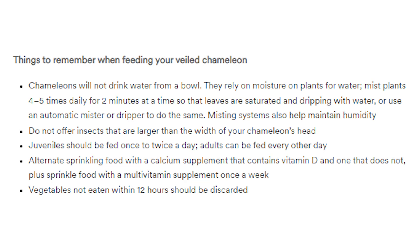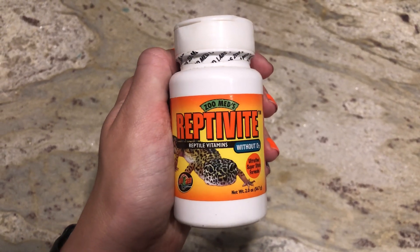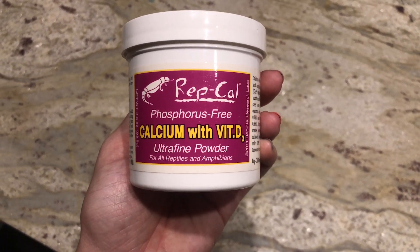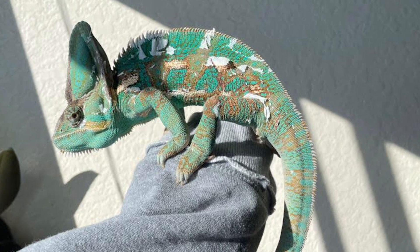Alternate sprinkling food with a calcium supplement that contains vitamin D and one that does not, plus a multivitamin once a week. They don't specify how often. Here is a clear supplement schedule: use calcium without vitamin D3 every single time you feed your chameleon on every single bug. Then, twice a month, use a multivitamin. If your multivitamin has D3 in it, that's all you need - two times a month. If your multivitamin does not have vitamin D3, then also use calcium with vitamin D3 two times a month. Proper supplementation will make or break your chameleon's health.